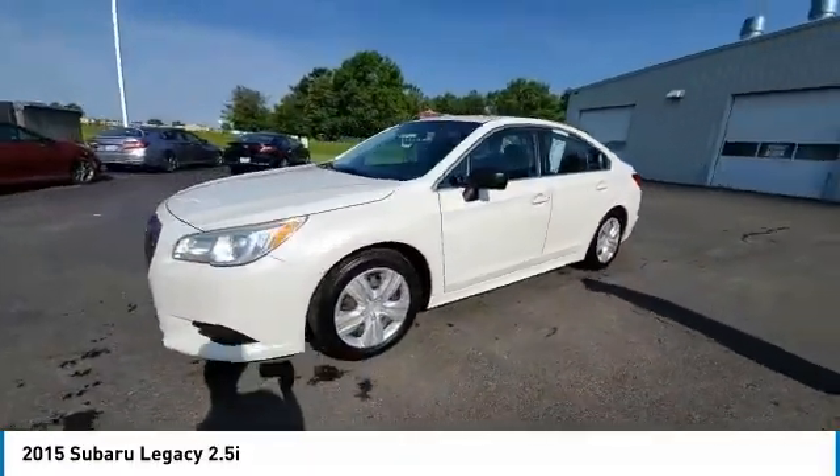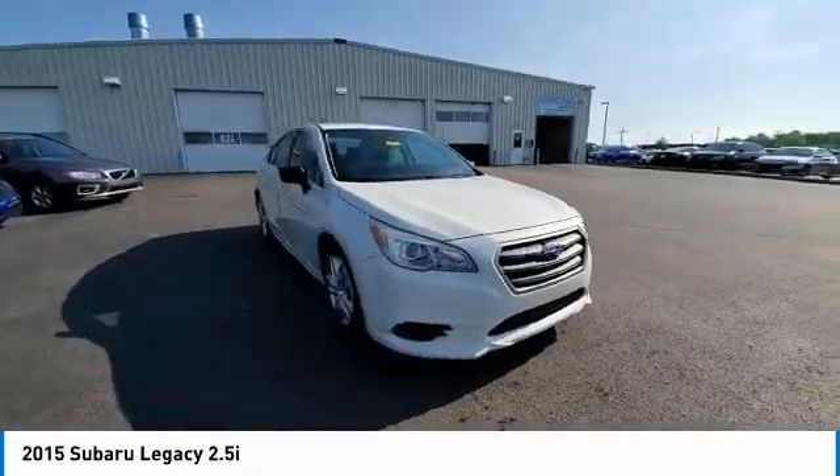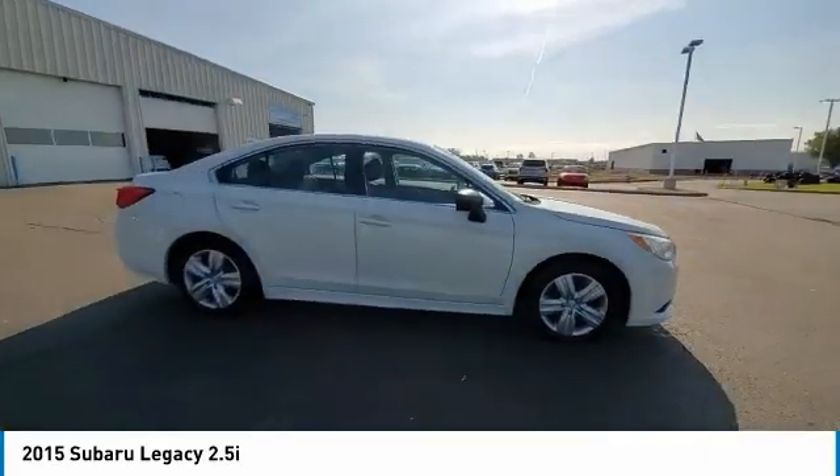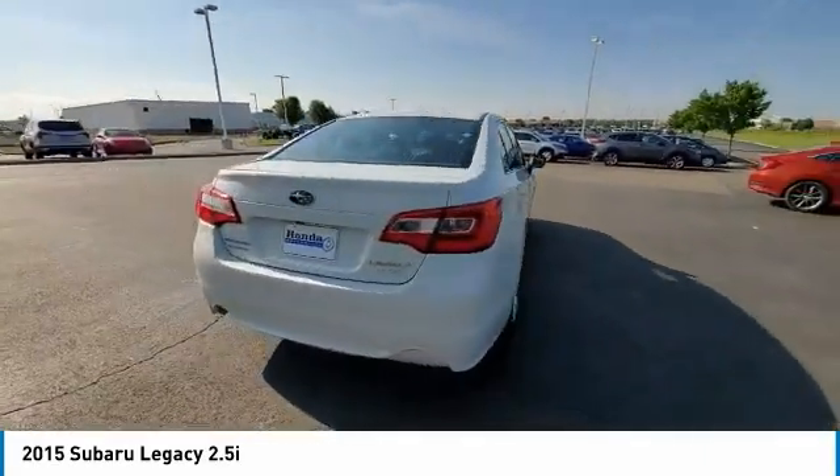This vehicle has less than 120,000 miles. Here are some of this vehicle's great options: electronic stability control, brake assist, traction control, remote keyless entry, speed control.